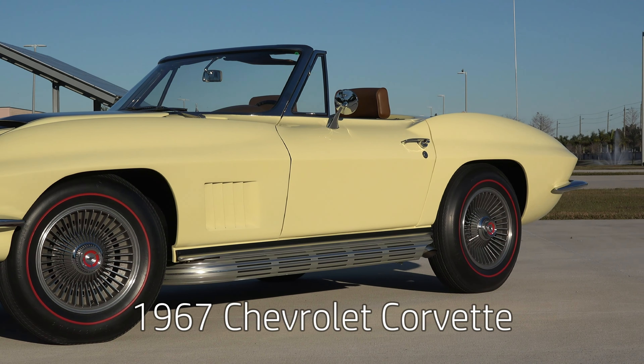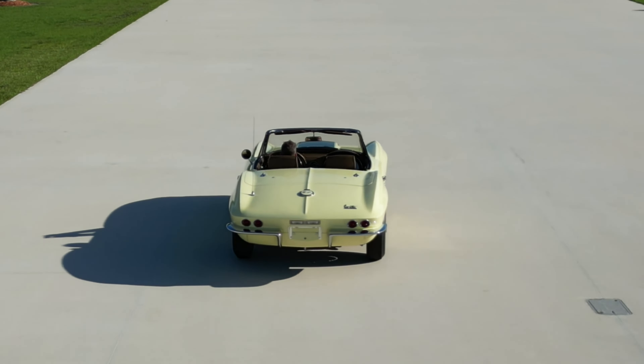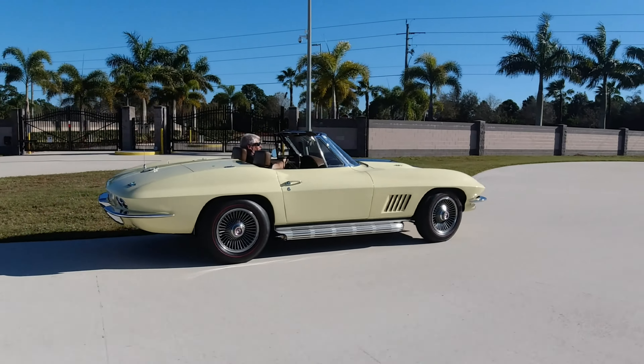This would have been the last year of the C2s, which were from 1963 to 1967, also known as the mid-years. 1967 was probably the cleanest year of the mid-year cars in my opinion.